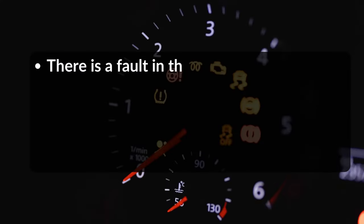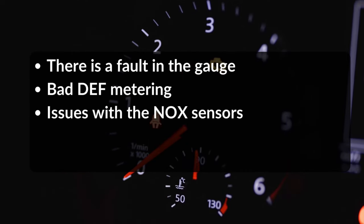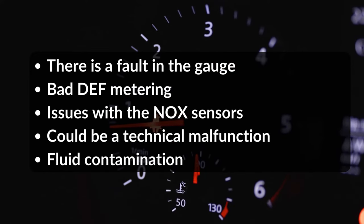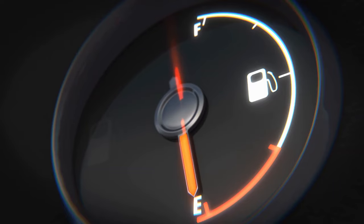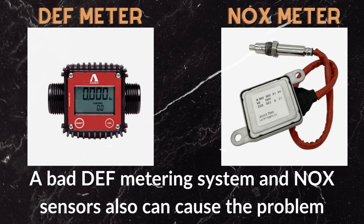Let us look at the main causes for the DEF light's unusual blinking problem: there is a fault in the gauge, bad DEF metering, issues with the NOx sensors, a technical malfunction, or fluid contamination. A faulty gauge can lead to the DEF light blinking, and a bad DEF metering system and NOx sensors can also cause the problem.